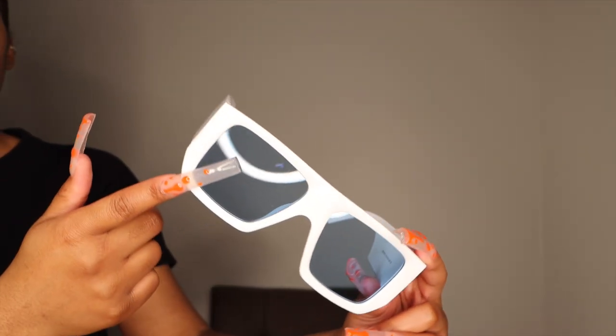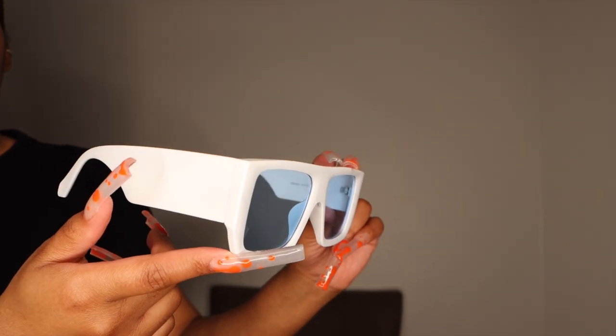The next pair are these white big-frame glasses with blue lenses. They're a lot bigger than the pink ones. I give these a solid 9 out of 10 — the pink ones rank higher for me. They actually came in a case with a clear pouch to protect the lenses from scratching, and I believe they came in plastic wrapping too.